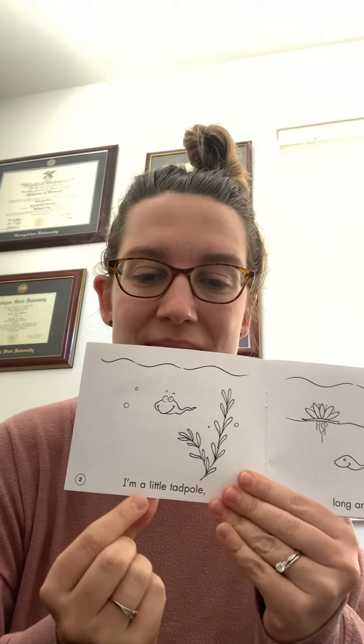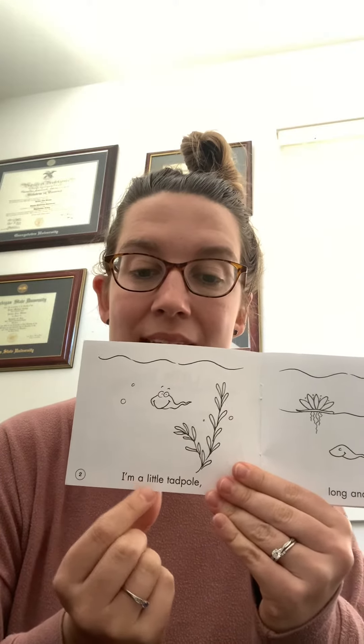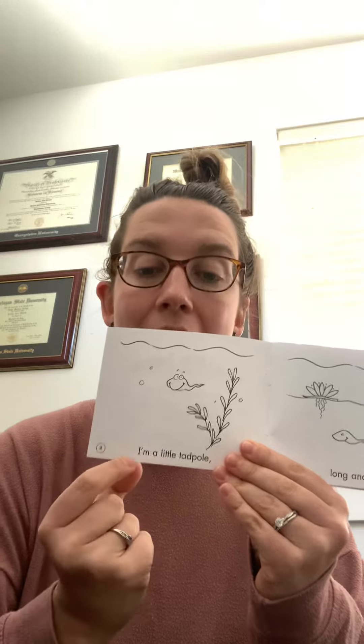Your turn to read. I'm a little tadpole. I'm is a contraction of the words I am. You have to say it as I'm though, because those are the words that the author wrote. Let's keep reading.